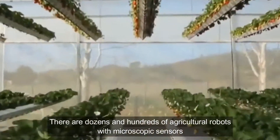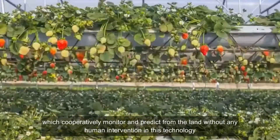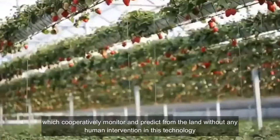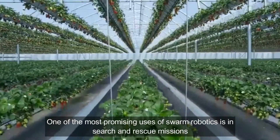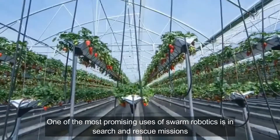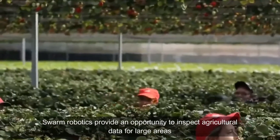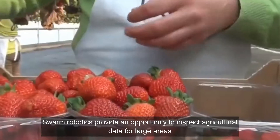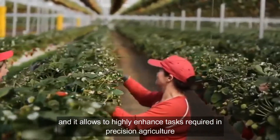There are dozens and hundreds of agriculture robots with microscopic sensors, which cooperatively monitor and predict from the land without any human intervention. One of the most promising uses of swarm robotics is in search and rescue missions. Swarm robotics provide an opportunity to inspect agricultural data for large areas, and it allows to highly enhance tasks required in precision agriculture.